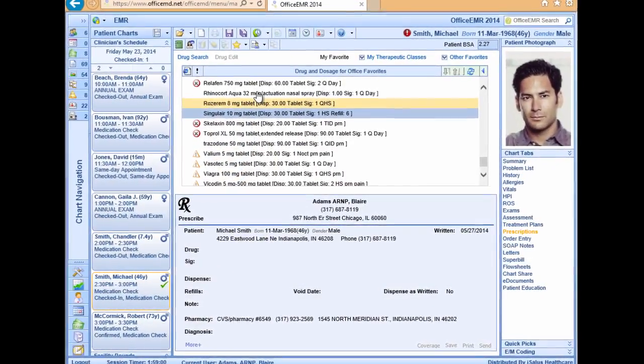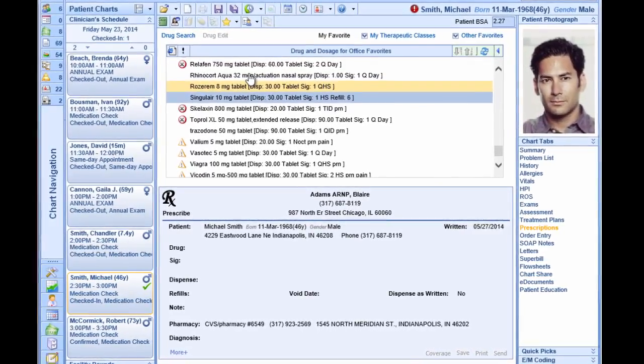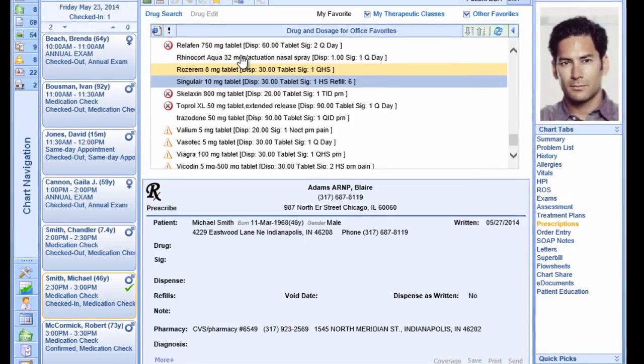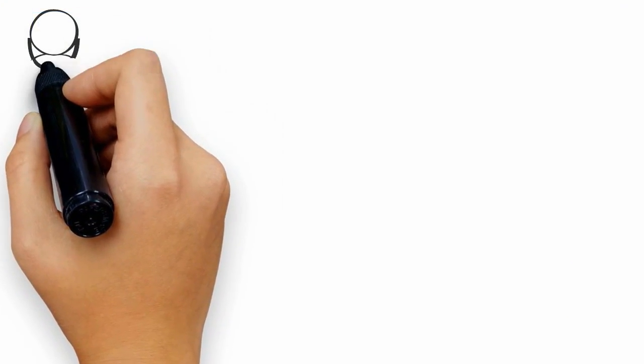In just a moment I'll demonstrate how Isalis electronic prescribing delivers higher patient safety than any other EHR while simultaneously increasing provider job satisfaction levels. But first, a quick introduction: surveys clearly indicate that physicians care most about two things.